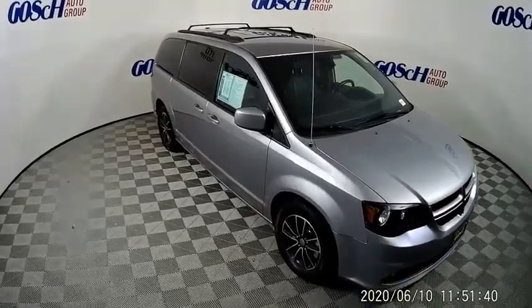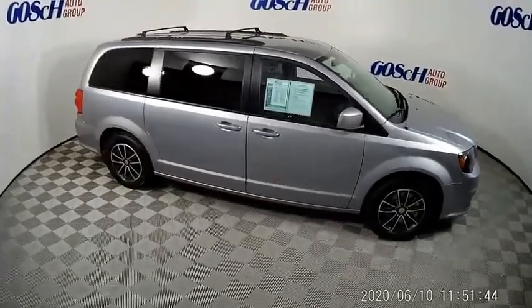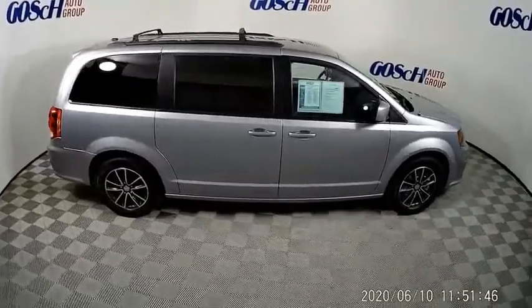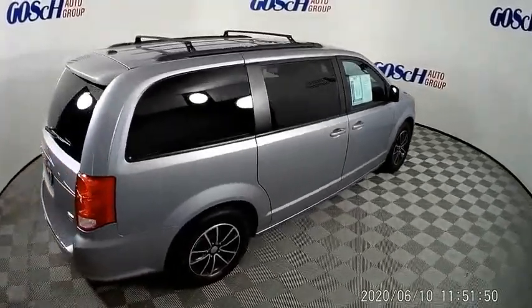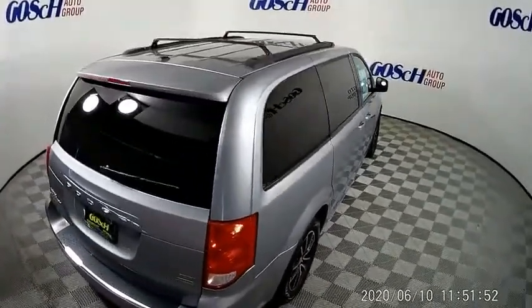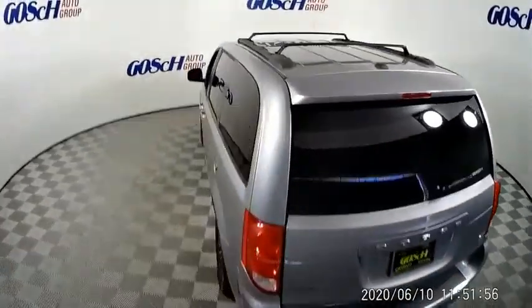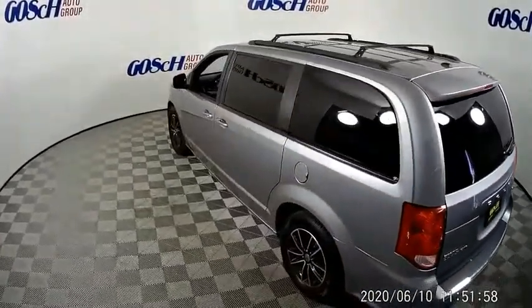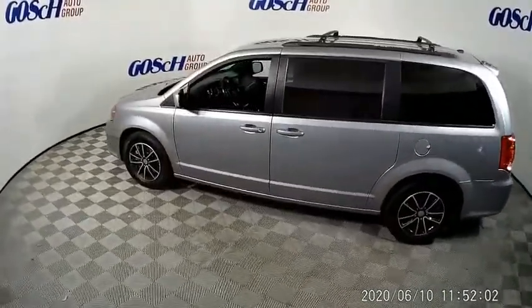We are pleased to show you the 2018 Grand Caravan. The Dodge Grand Caravan received the government's highest front and side crash rating of five stars. Its vast interior is widely praised, with an innovative seating arrangement, versatile cargo storage, and enough entertainment features to keep the kids entertained on road trips. This vehicle has less than 50,000 miles.